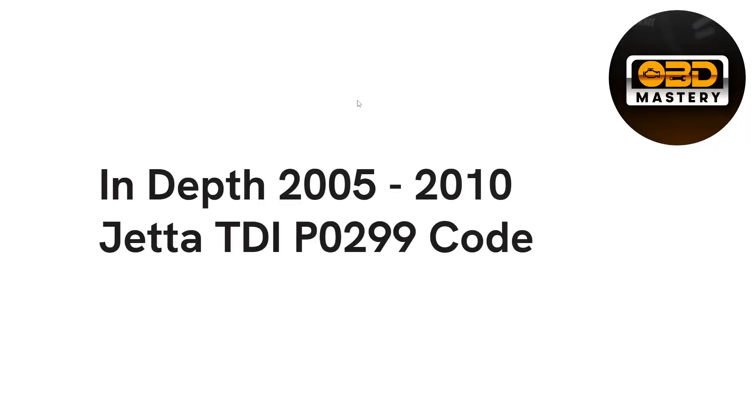What's up, guys? Welcome back to another OBD Mastery video. In this video today, we're going to be talking about the in-depth of a P0299 code on a Jetta TDI from the years 2005 to 2007, or Mark V. We're going to be talking about the root causes of this code, symptoms that you might be having, as well as how you could troubleshoot it and possible culprits of this problem.